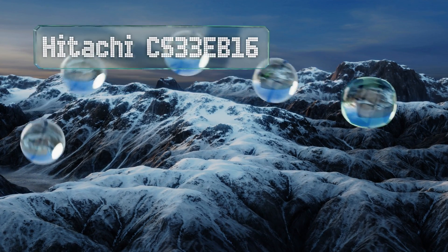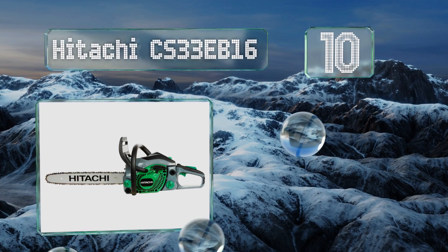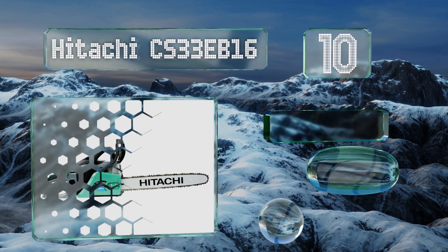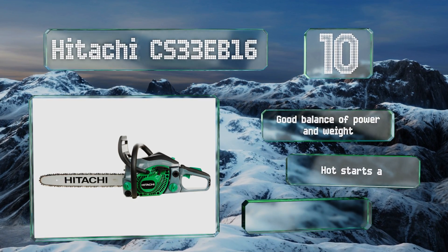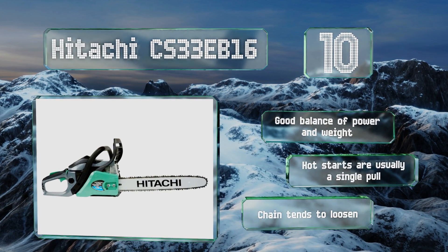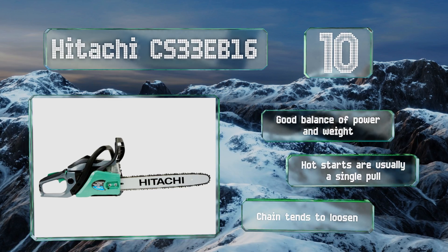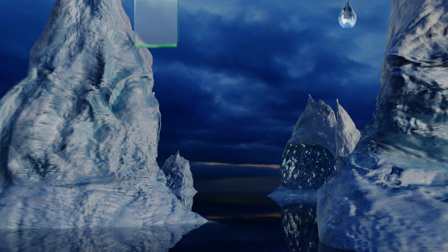Starting off our list at number 10, the Hitachi CS33EB16 features a vibration reducing system that does a decent job of cutting down on user fatigue, making it more comfortable to use for long periods. It produces minimal kickback, so it's a smart choice for those not familiar with using these tools. It offers a good balance of power and weight, and hot starts are usually a single pull. However, the chain tends to loosen.